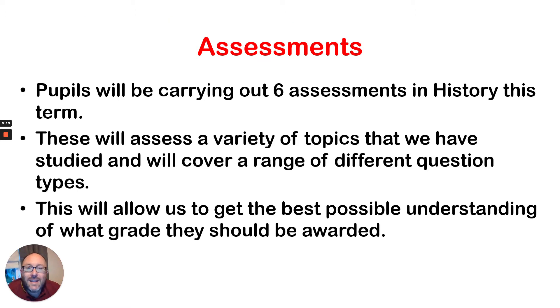Pupils will be carrying out six assessments in history this term. These are going to be assessing a variety of different topics that we've studied, as well as covering a range of different types of questions that usually come up in exams. What these are going to allow us to do is get the best possible understanding of what grade pupils should be awarded when they're given their centre assessed grades.